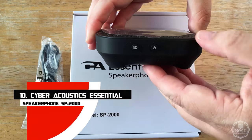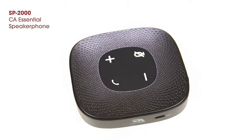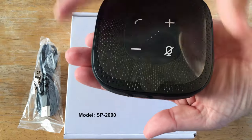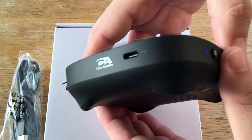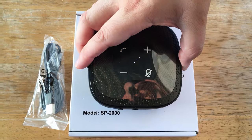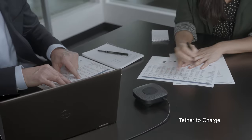Number 10: Cyberacoustics Essential Speakerphone SP2000. The Cyberacoustics Essential Speakerphone's portability, lightweight design, and ease of use are its main features. Callers reported that I could be heard clearly, and the speaker produces respectable volume for its size. However, in comparison to some of the more costly versions on the list, my voice didn't sound as natural. Although it's a rather simple speakerphone, it has USB and Bluetooth connectivity options. It's undoubtedly simple to tuck inside a bag.